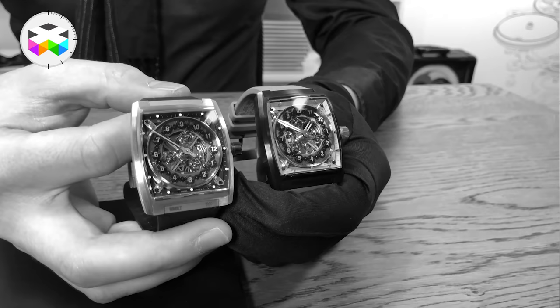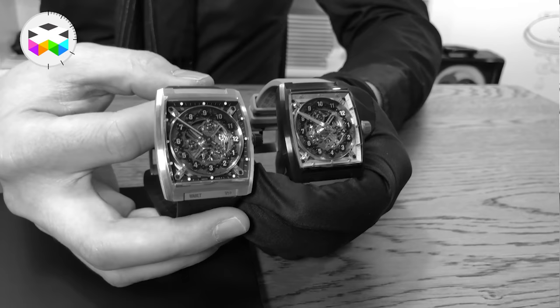So Marc, we met you last year — you were starting this new fresh brand. Can you explain to us again, quite shortly if possible, the particularity of your watches and the path you've been through since a year? Sure.